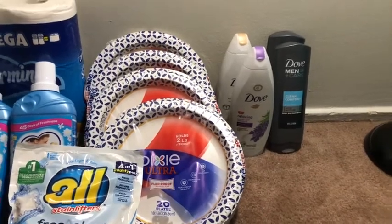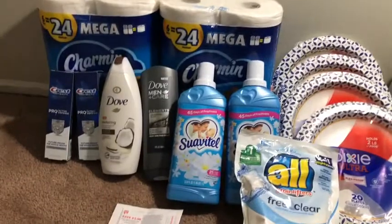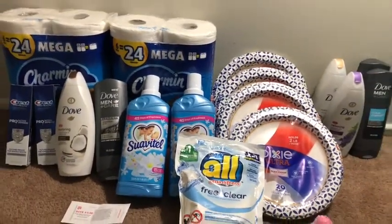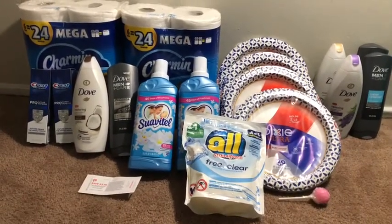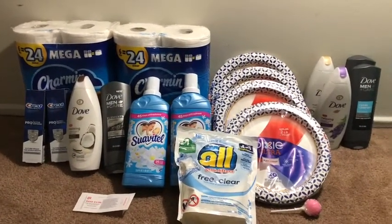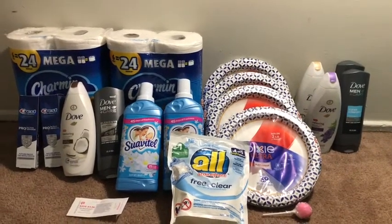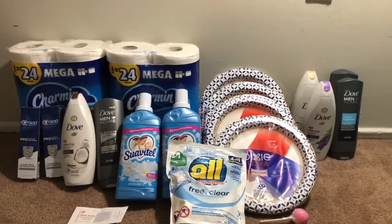So I have free Dove here, free Dove here, cheap toilet paper and paper products that I need for the household, and I really did not spend a lot out of pocket — plus I have that $3 register reward I can roll into my next haul. This is everything I picked up today. If you like these deals and want to duplicate them, please feel free to do so. Make sure you like, comment, share, and subscribe — thanks for watching and I'll catch you in the next one!